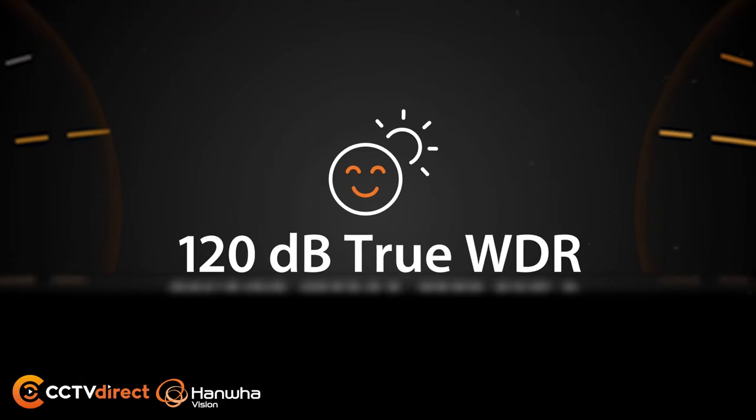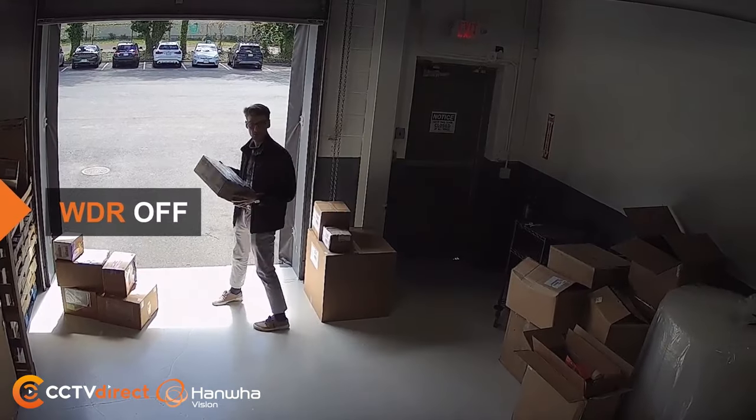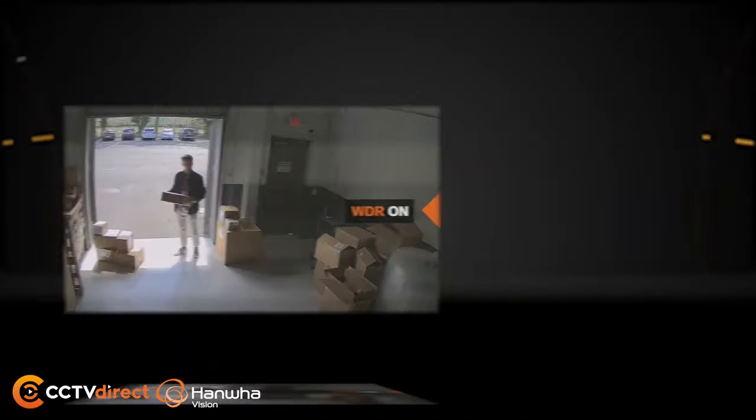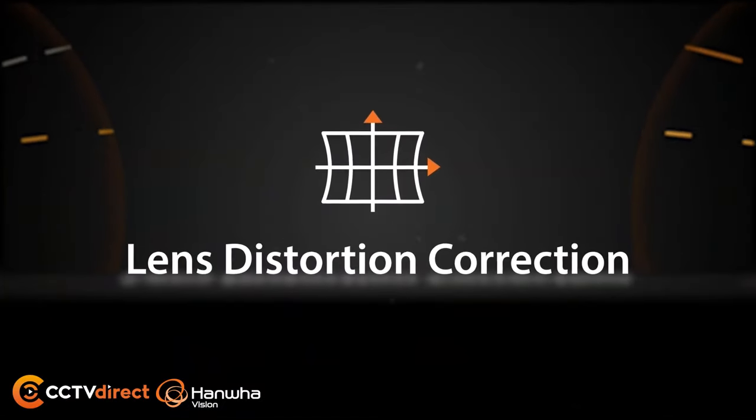Packed with essential features, including 120dB true WDR backlight compensation providing clear imaging under any lighting conditions, and real-time lens distortion correction.